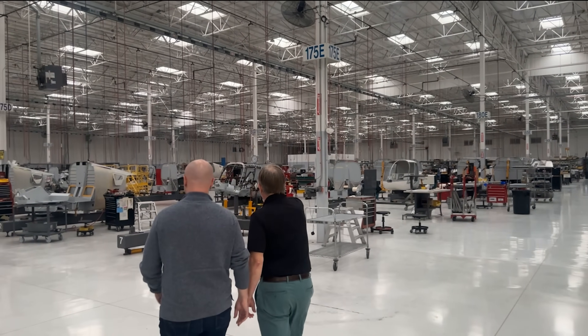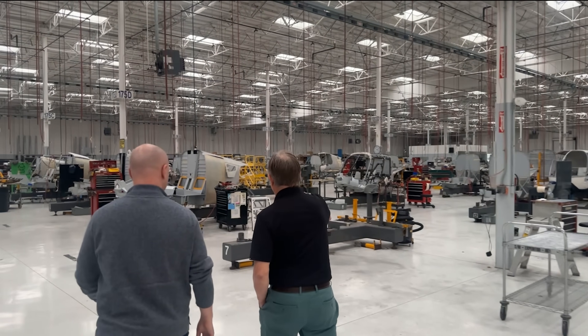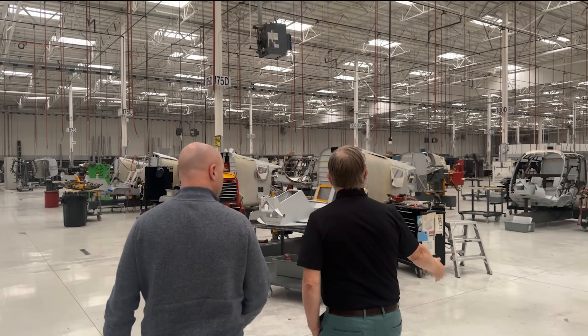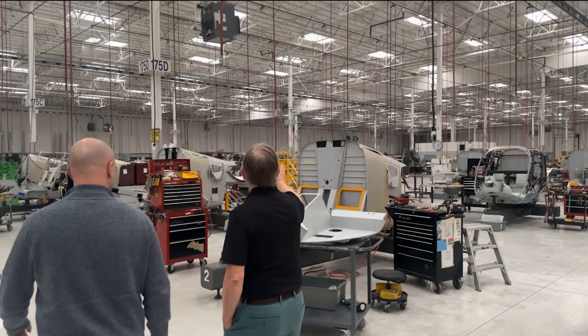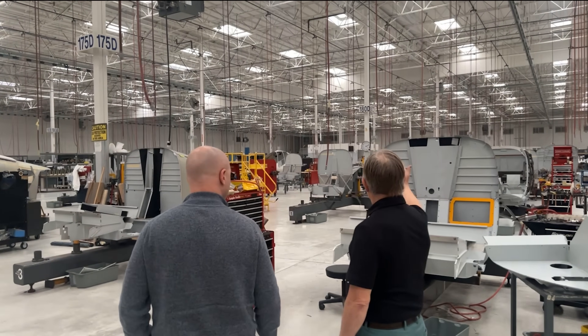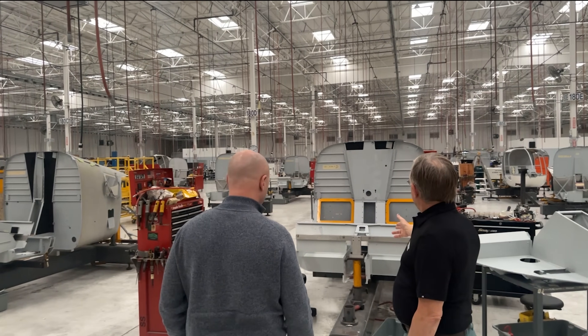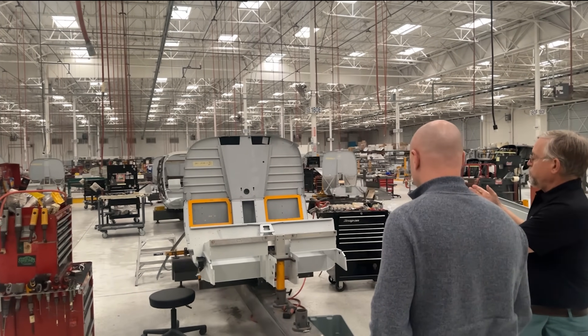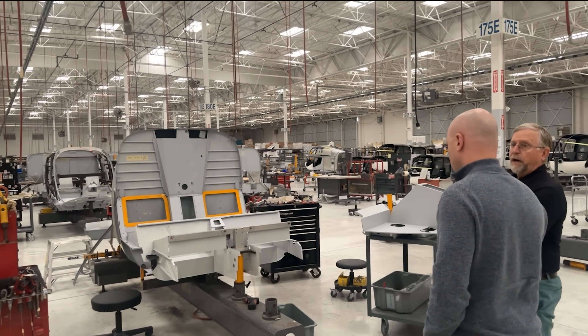They have massive jigs used for the final assembly of the fuselage or cabin. As components built in different parts of the building are added, they keep adding tooling to hold the fuselage rigidly in place, so the cabin doesn't drift and move during assembly.